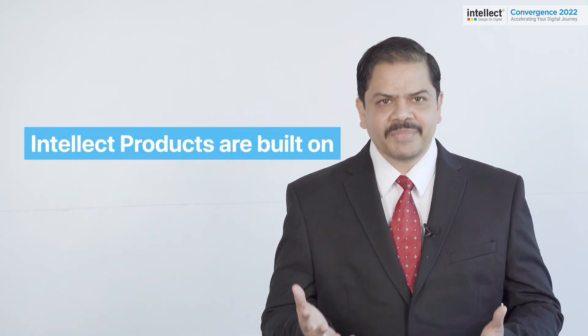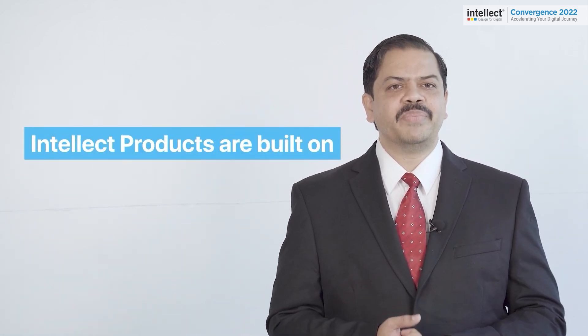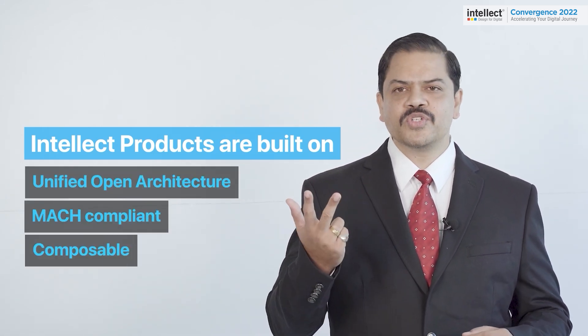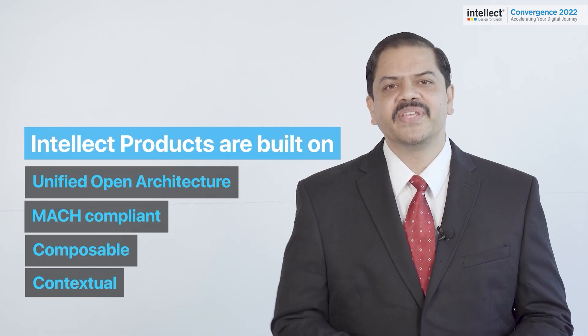An interesting option these capabilities enable is that they can be part of your run-the-bank sequence, and not necessarily part of your change-the-bank spend — which means it can be far less disruptive and provide a good progressive modernization path. So to summarize: our products are built on a unified open architecture, MACH compliant, composable, and contextual. Thank you.